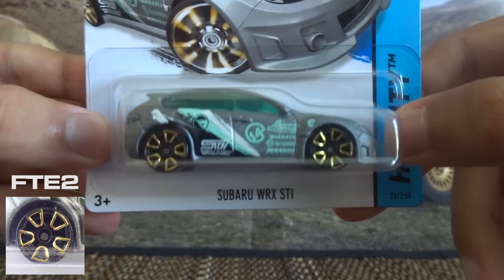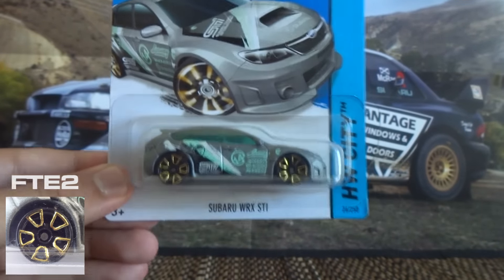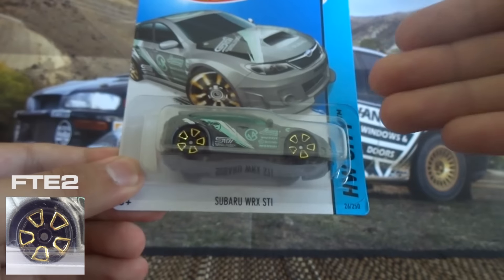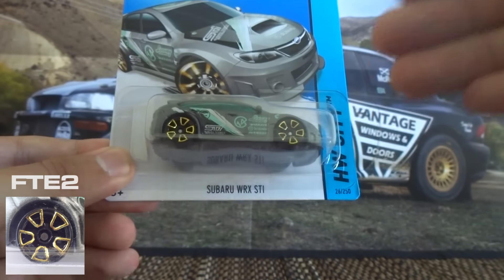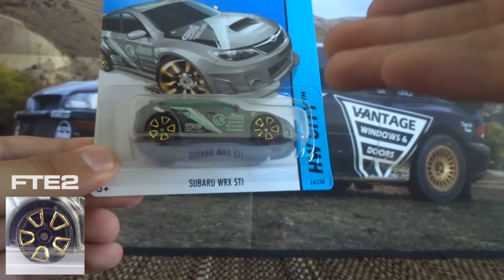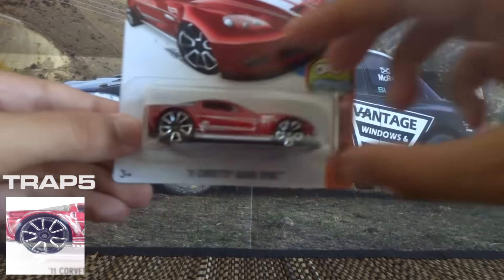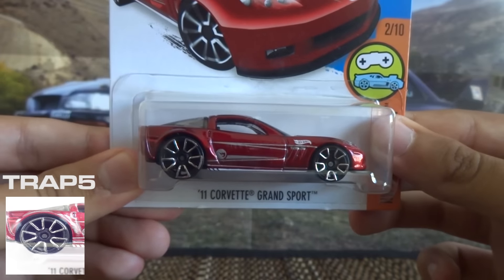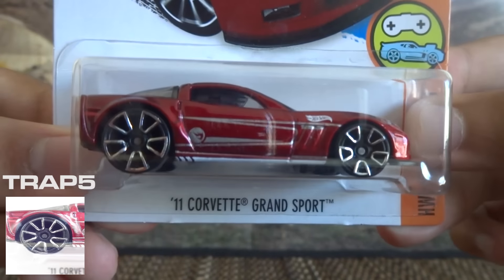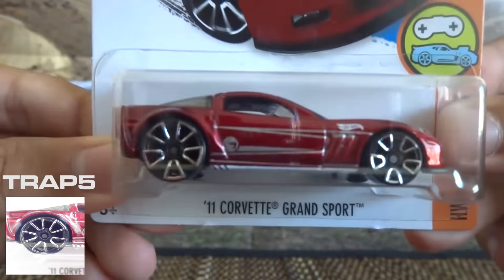It's worth mentioning that in the States I heard these wheel types called Trap 5 or Trapezium 5s, so I did a little bit of research on it. These FTE2 wheels, generally if they're used with the nickel plated axle making them go faster, they are in a bronze colour. When they're not in a bronze colour they are Trap 5 wheels, meaning they do not have the nickel plated axle, but they still sport the same design.